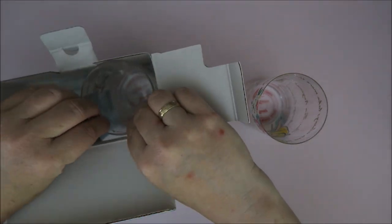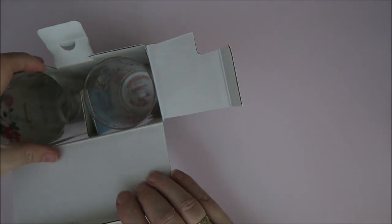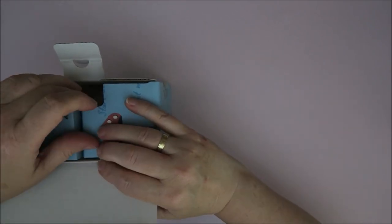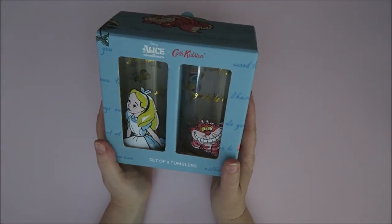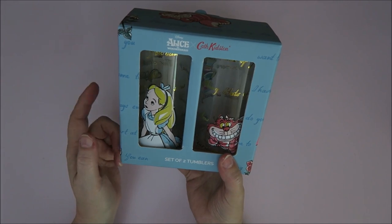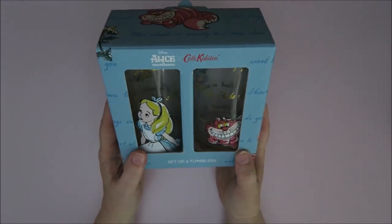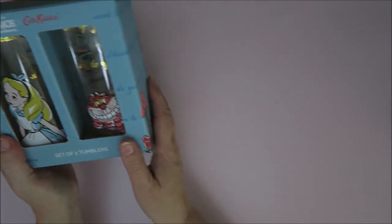These are so adorable, I'm so happy I have them. Disney and Cath Kidston say hand wash only, so I'm not going to use them — I'm going to put these in my collection and just enjoy looking at them. But what would you do? Let me know in the comments — would you keep them in the box? It's so adorable in the box but it's also very cute if you take them out. I really want to know what you think, because I have no idea what to do.